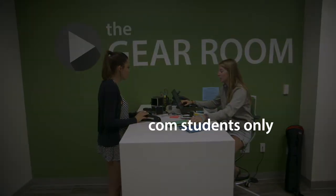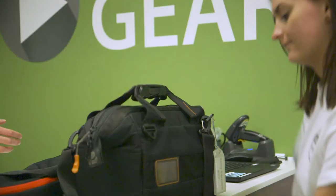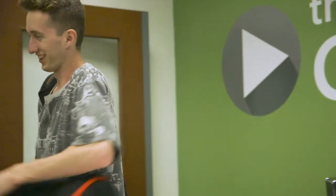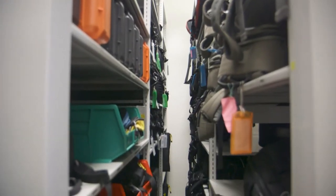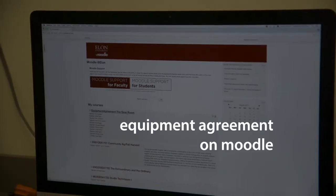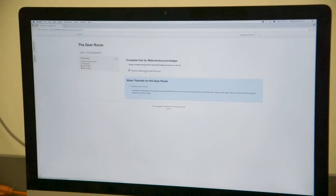To check out equipment from the Gear Room, you have to be a communications student. Probably the first time you can get gear from the Gear Room is in COM220, creating multimedia content, and you have to be authorized by your professor in that class. You'll unlock more advanced equipment as you enroll in higher-level courses. You will also have to complete a Gear Room equipment agreement on Moodle.